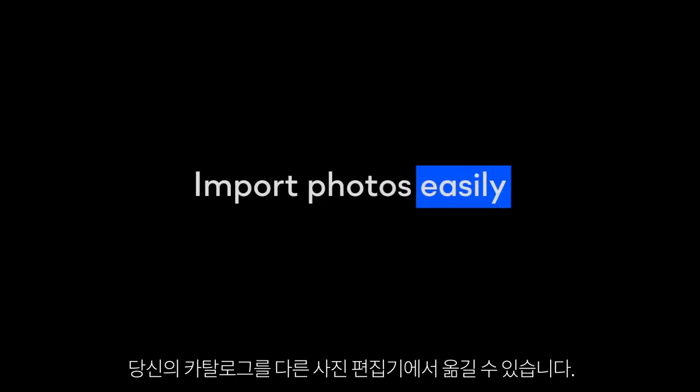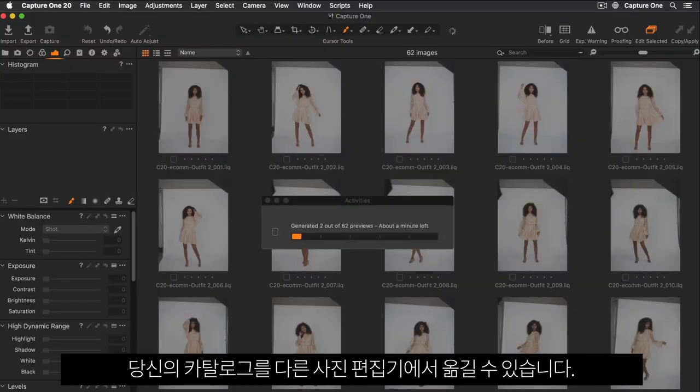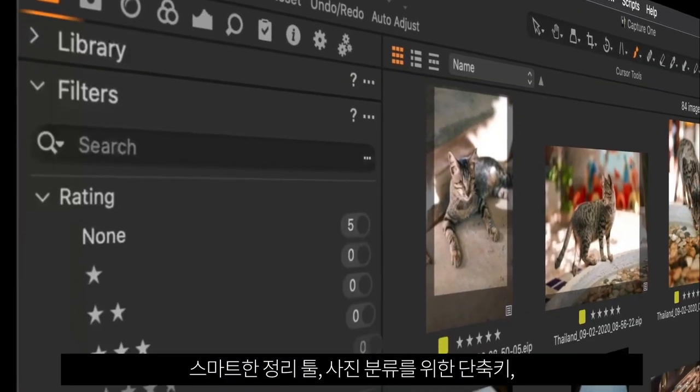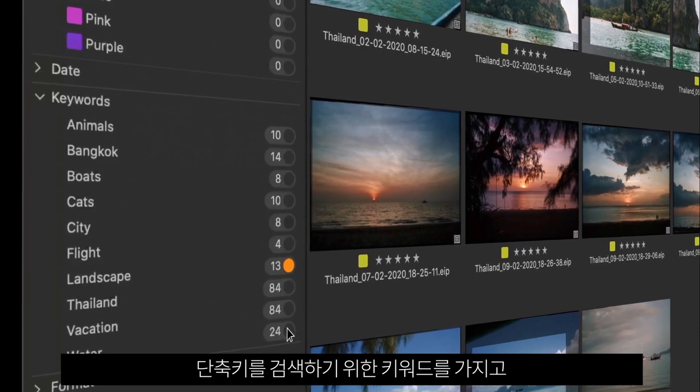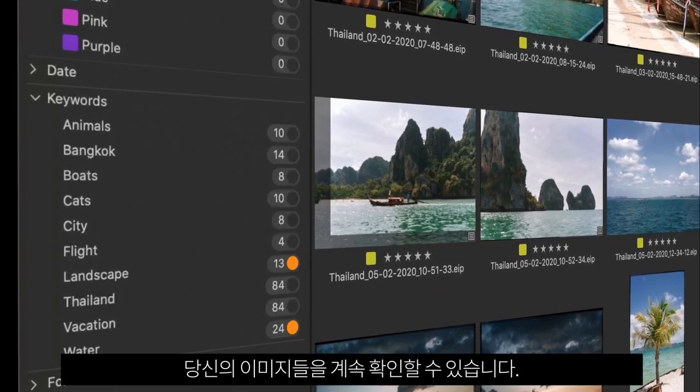Import photos easily. You can even migrate your catalogues from other photo editors. And with smart organization tools, shortcuts for sorting your photos, and keywords to search for them later, you'll always keep track of your images.